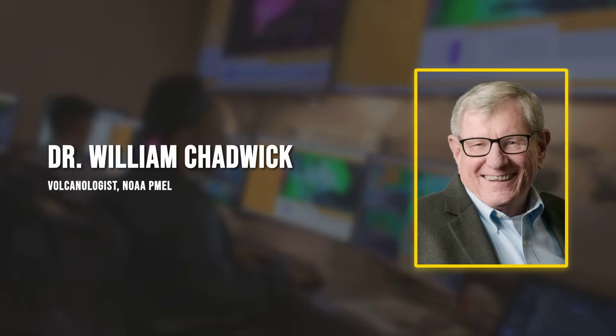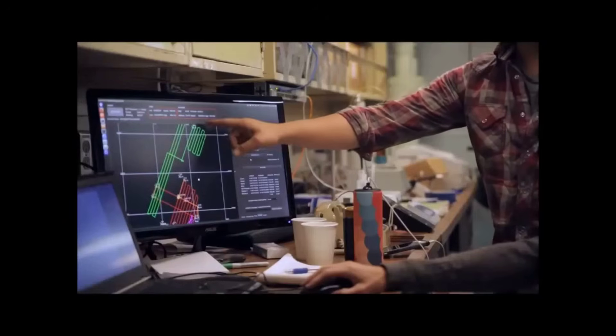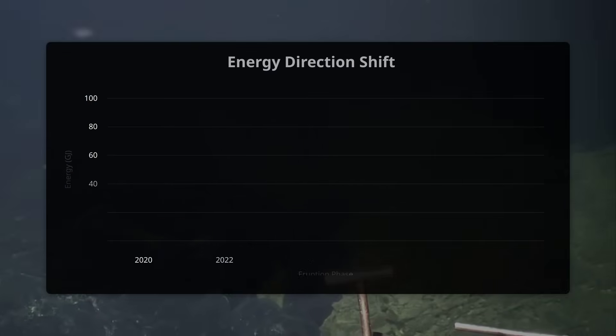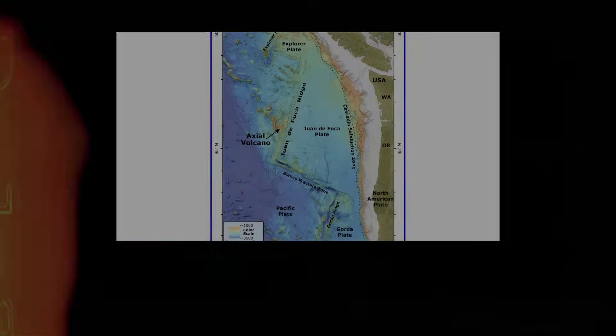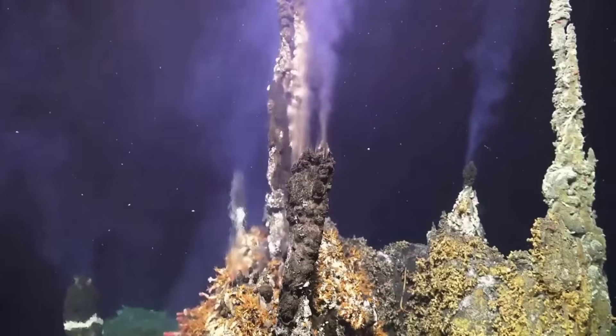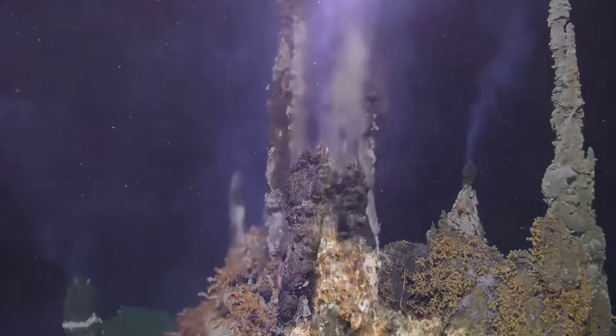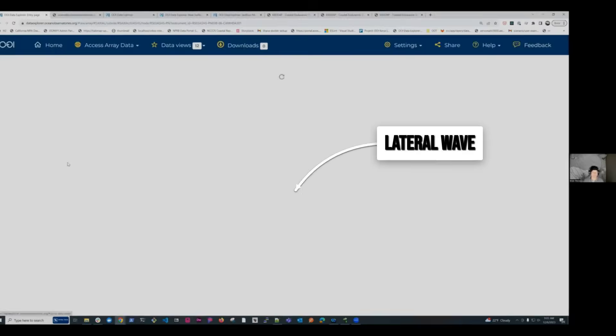Dr. William Chadwick, a volcanologist with the National Oceanic and Atmospheric Administration's Pacific Marine Environmental Laboratory, who has studied Axial for decades, notes that what makes this eruption different is not just its magnitude — which exceeds anything previously recorded at Axial — but the directional nature of the energy release. Previous events expelled energy vertically. This one generated an unprecedented lateral pressure wave.